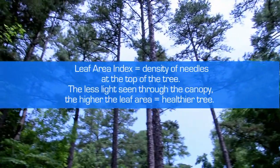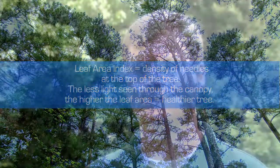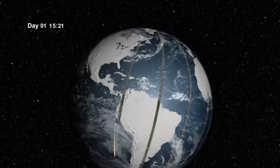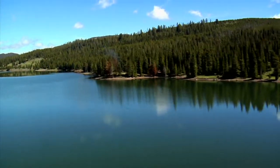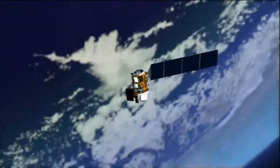Based off that number, they're able to make management decisions whether it's beneficial to fertilize or possibly do some hardwood control on a stand to make it grow stronger, faster, healthier. Landsat provides a quicker solution to pinpointing problematic areas so they can be further analyzed on the ground. In contrast, collecting data on the ground or by airplane involves more manpower. It is slower and comes at a much higher cost, which makes this series of satellites irreplaceable for many years to come.